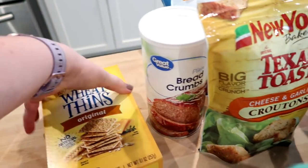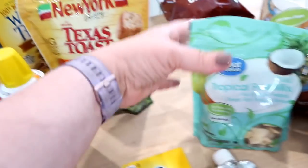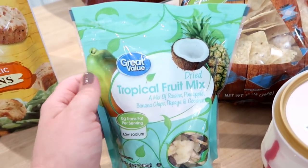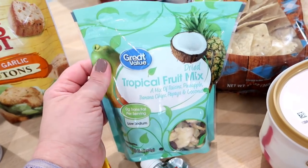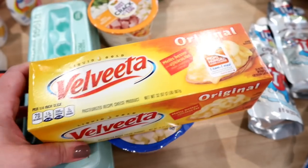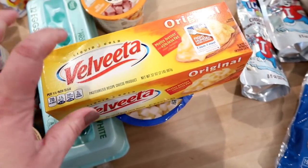I got some plain Wheat Thins, and plain bread crumbs for the ham croquettes. Some croutons for salads. I saw tropical trail mix but since we already have nuts in the pantry, I just bought the dried fruit and plan to mix it with cashews and white chocolate chips to make little snack packs. I also got some Velveeta for the cheese sauce that goes on the ham croquettes — it's one of those things I'll never buy the generic of, even at $8 a package.